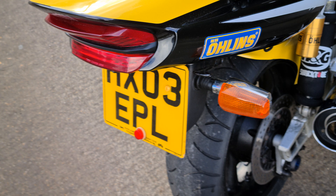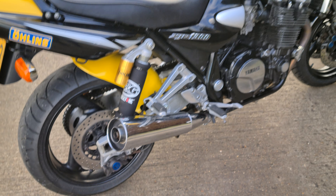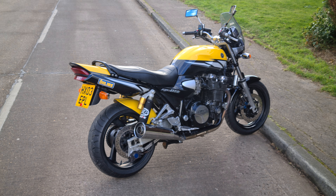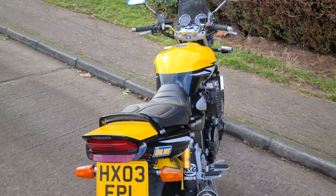The only nick I can find in the paint is a little nick at the rear, but there are no scuffs or anything, so it's a really clean, very low mileage bike. They don't come up very often, these, so if you're interested please feel free to give Dean a call.